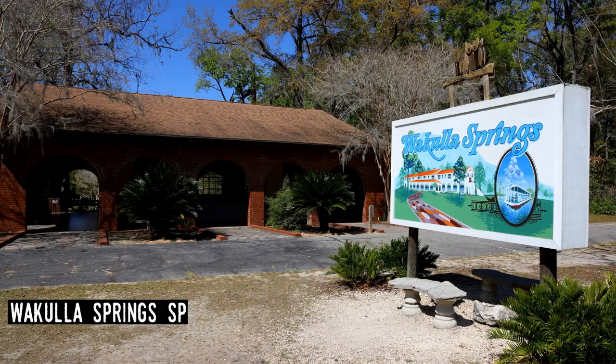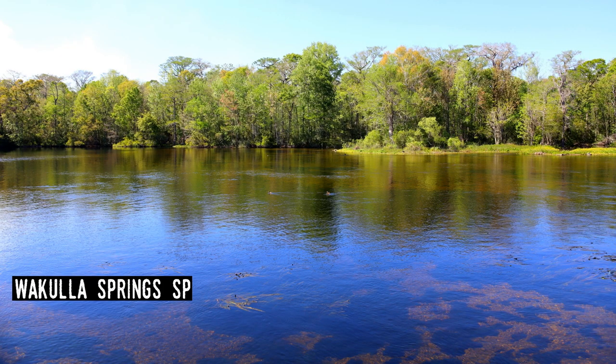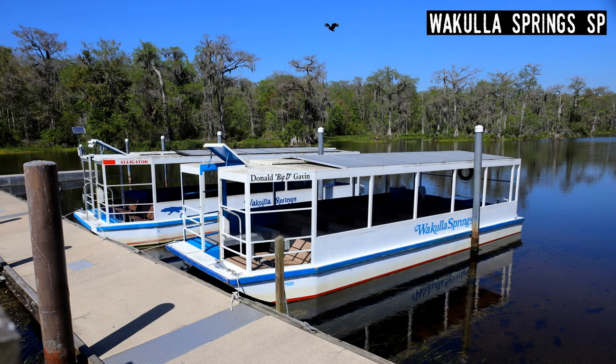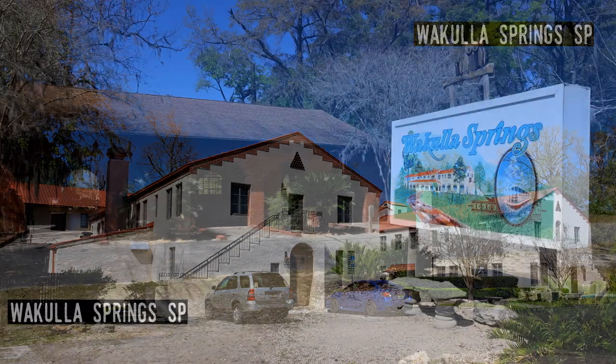Wakulla Springs State Park. Officially named for the wealthy financial planner who donated the land to the state — Edward Ball — Wakulla Springs is one of the most popular state parks in the Panhandle. It is yet another attraction centered around a spring, one of the most powerful in the state. The Florida Aquifer is accessible through a cave system that is one of the most extensive in North America. For less adventurous visitors, there are glass-bottomed boats like those at Silver Springs, and the historic 1937 Wakulla Springs Lodge.